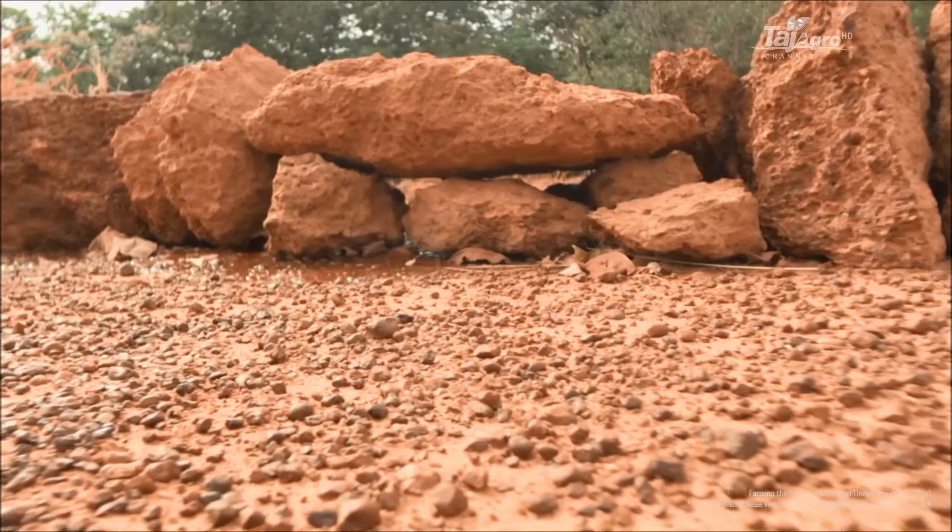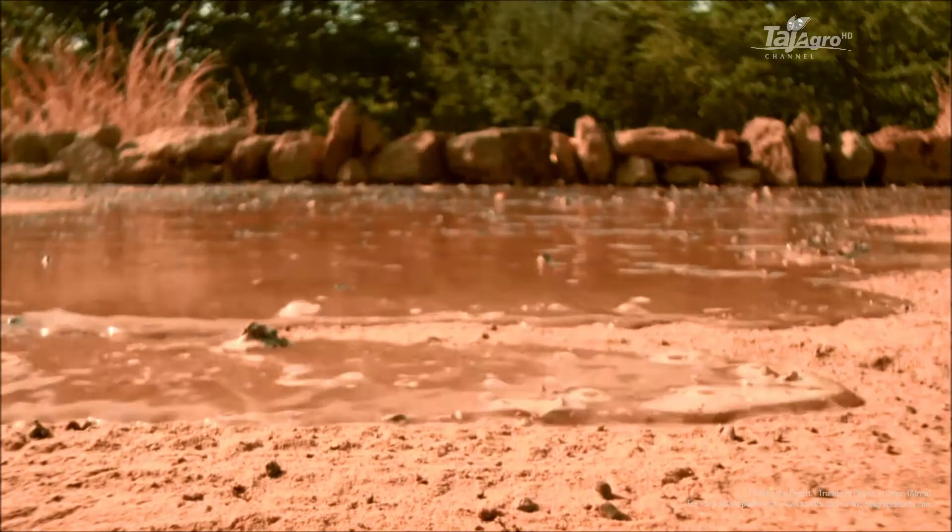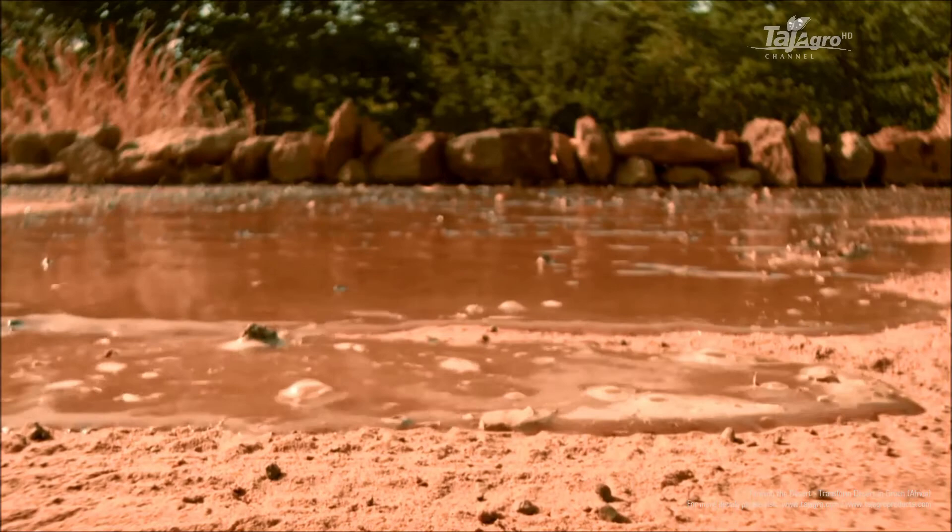Yakuba fought for every single drop of water. To reduce runoff and erosion, he built small stone walls to prevent surface water just flowing away, before it had a chance to soak into the soil.